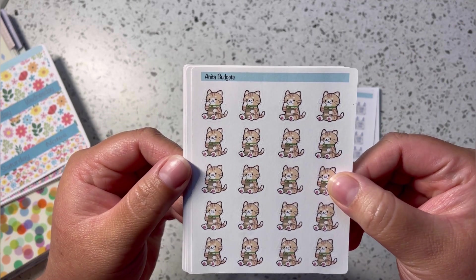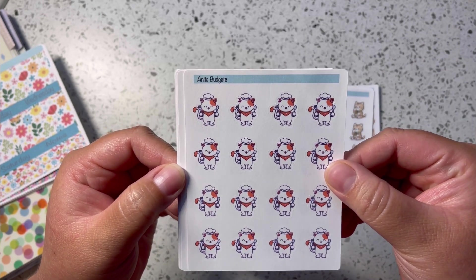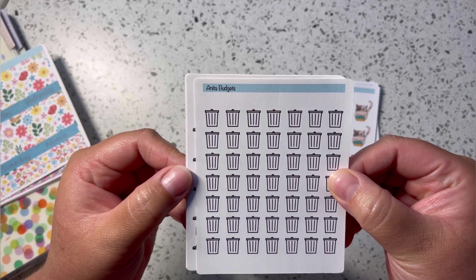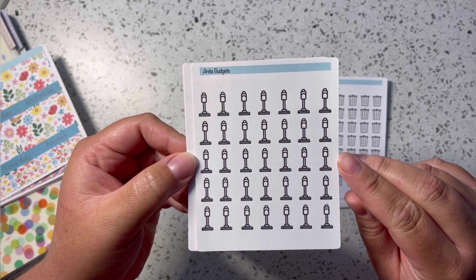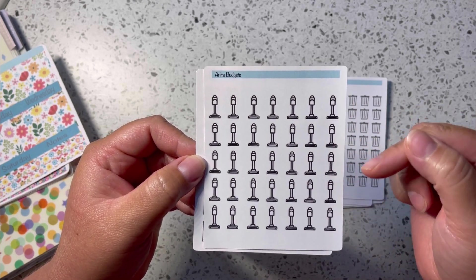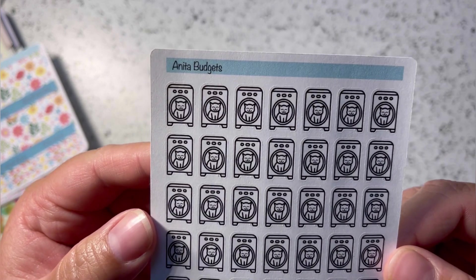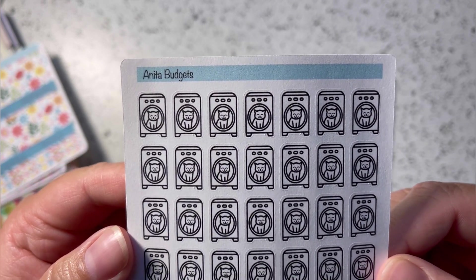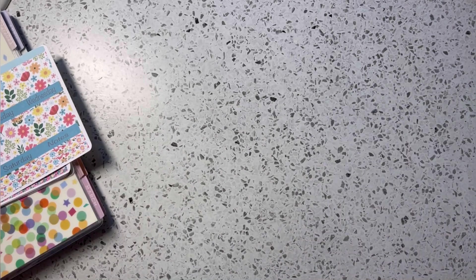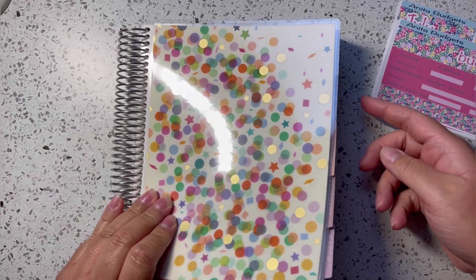I have a little cat with a lunch bag or to-go bag, a cute cat ready to eat or cook, a study cat, and basic chore ones like trash, vacuuming — I used a Dyson-style vacuum instead of the old kind — laundry (the inside of the laundry sticker even has a little cat!), and dishes. I wanted to share that before getting started with the budget setup.